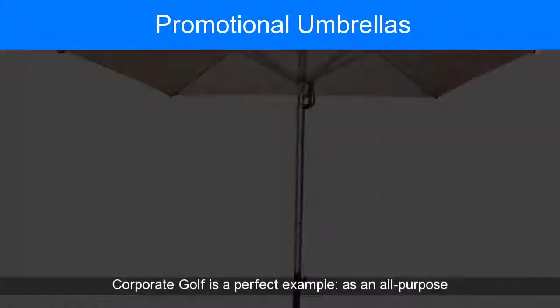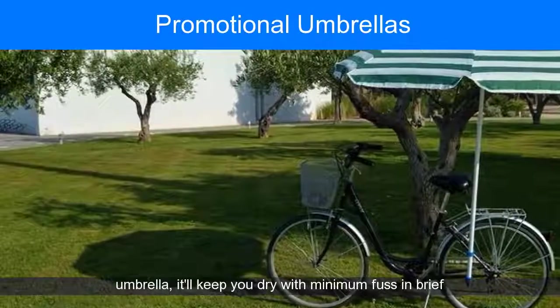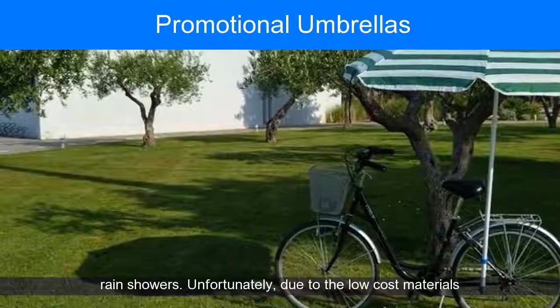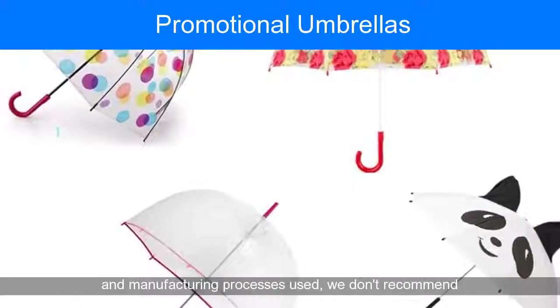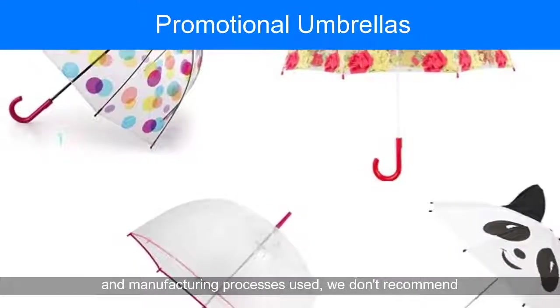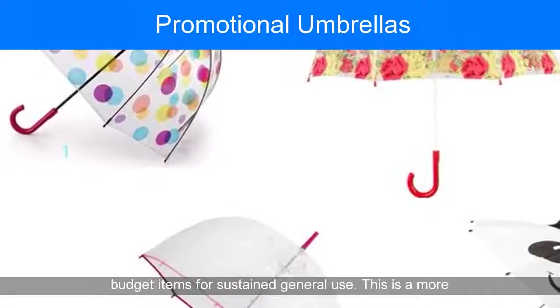The corporate golf is a perfect example — as an all-purpose umbrella, it'll keep you dry with minimum fuss in brief rain showers. Unfortunately, due to the low-cost materials and manufacturing processes used, we don't recommend budget items for sustained general use.